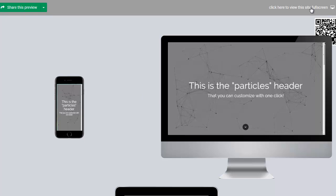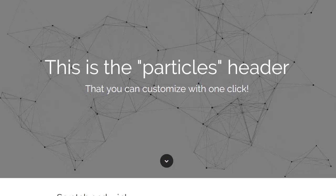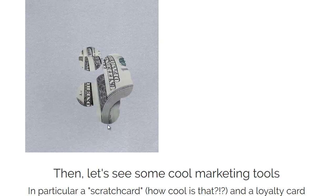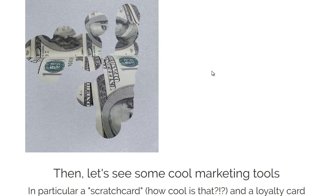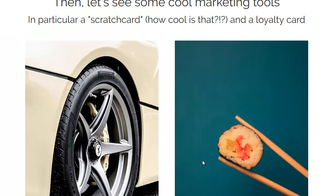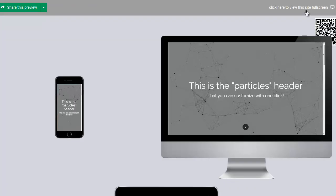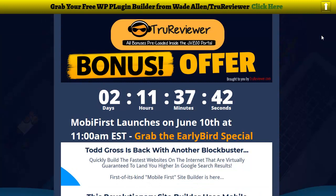Let's go to the next one — particles header. Oh, this is going to be cool, I think it'll move around. And scratch and win — wow! That is one of their widgets. Look at that scratch card widget — haven't seen that before. That is hot! There's also a loyalty card widget. Neat stuff. He surprised me on that one, I wasn't expecting it.